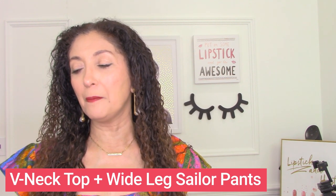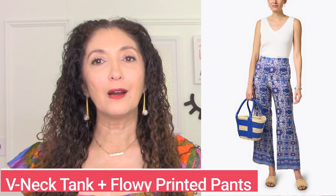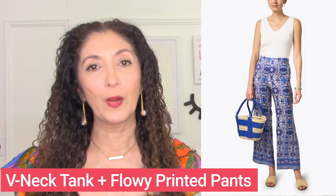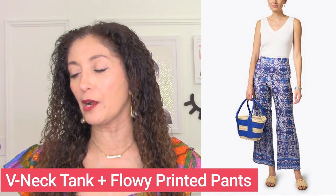Another silhouette that works on someone with a strong upper body is a flowy cropped silhouette-style pant. This pant is even more interesting because it has a pattern — so you've got a patterned pant with some volume and then a very simple top with a vertical neckline. A V-neck tank or sleeveless sweater with flowy cropped palazzo pants in a pattern is a great outfit formula for those with a strong upper body.